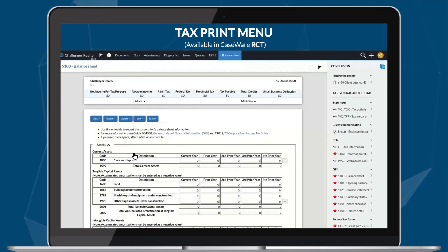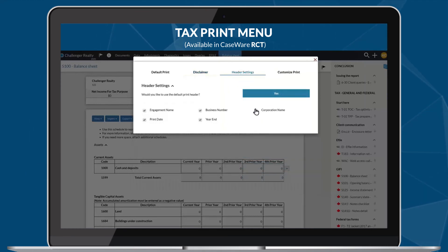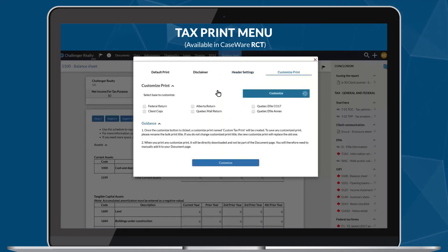A new experience awaits in the tax module of our RCT app with the new print capabilities. Easily adjust your disclaimer text and header settings from one convenient menu. Create and save your own customized print packages.